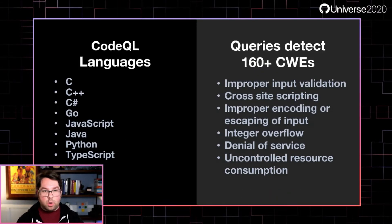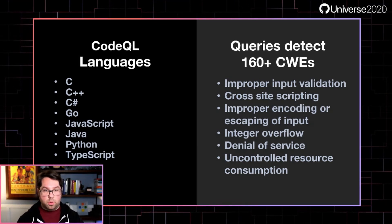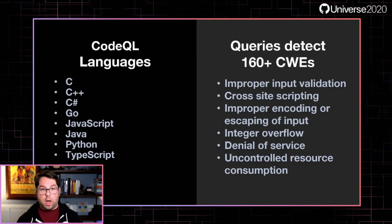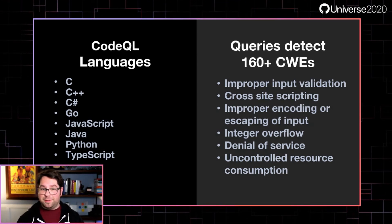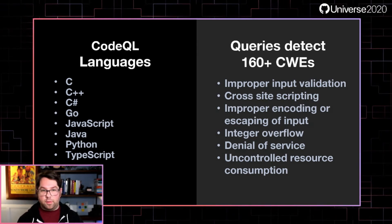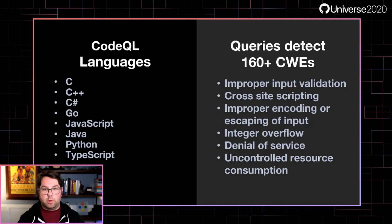CodeQL currently supports seven of the top programming languages, including C, C++, C#, Go, JavaScript, Java, Python, and TypeScript. We're working on expanding this coverage soon, so keep an eye on the roadmap. We're also detecting more than 160 CWEs, or common weaknesses, including all the classic problems you know to look for, like cross-site scripting or denial of service.